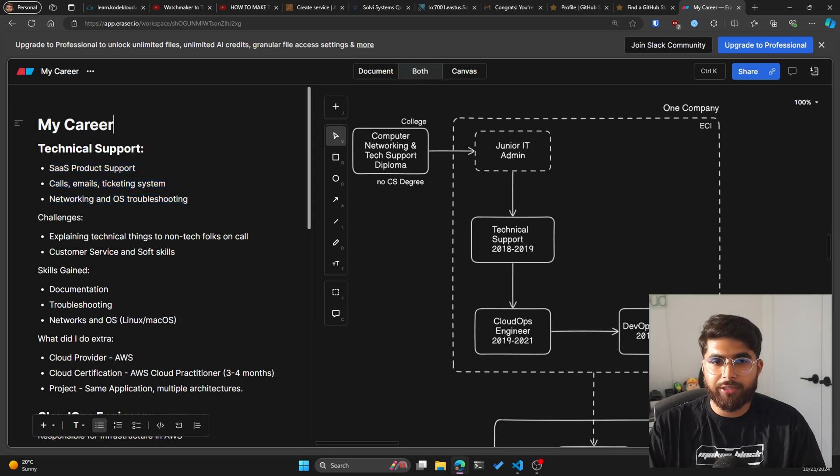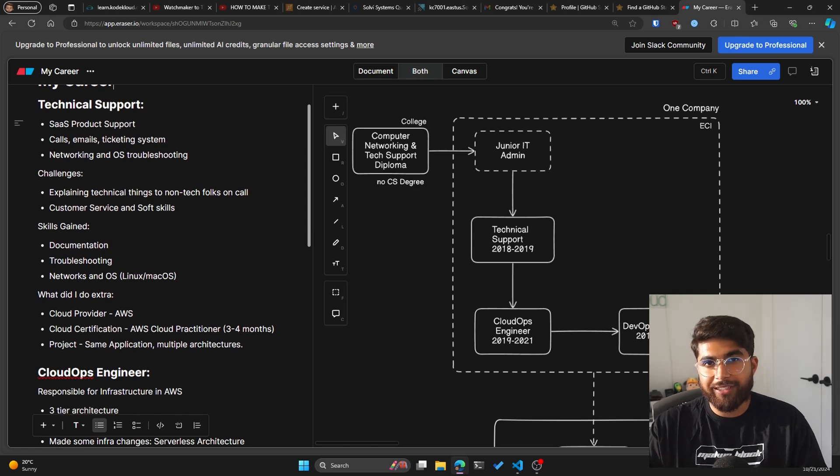Some of the challenges during that tech support role: the first was explaining technical things to non-technical folks. If you've worked in IT help desk or a support role, you know what I'm talking about. Some customers were hard to direct or troubleshoot with. Over time I really learned how to have better documentation that I could send to them, and use tools like great screenshots and highlighted steps. Customer service I was okay with from working at the gas station, but soft skills were harder. I remember the first week taking calls, sometimes there would be a CTO or CEO on the other side, and I would be really nervous and shaking. But that got better over time. Also, English is my second language, and this was my first professional job, so it took some time to get comfortable.